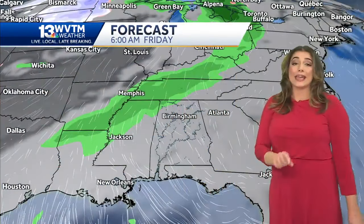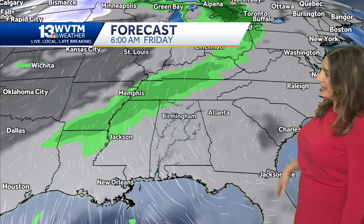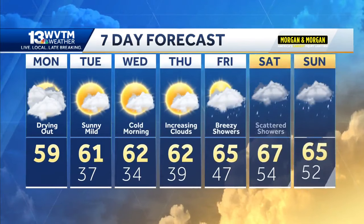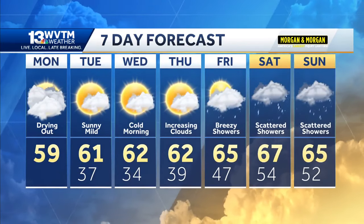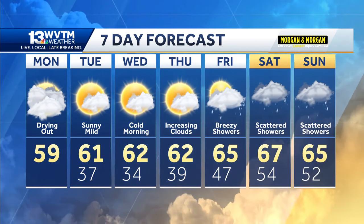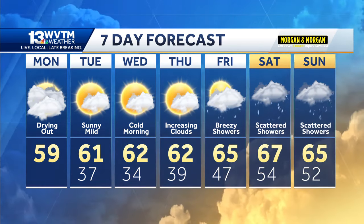Friday is the day when rain returns to the forecast. Here's a look at 6 a.m. on Friday — it's not going to be a weekend where it rains all day every day, but it is going to be a weekend where you want to have a backup for those outdoor plans. Heading into the evening hours on Friday, rain looks more likely north of I-20. Eventually, Saturday and Sunday, that chance of rain spreads across all of central Alabama. So keep an eye on the forecast as we get closer to the weekend. Between now and Thursday, lots of sunshine and highs in the 60s — the weekend is when we bring back the wetter weather.